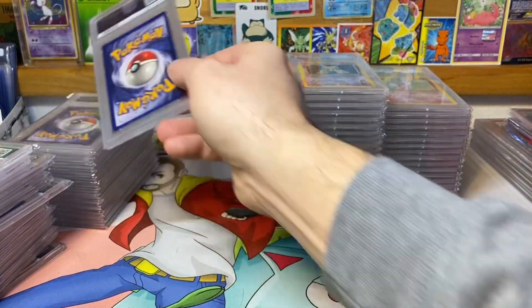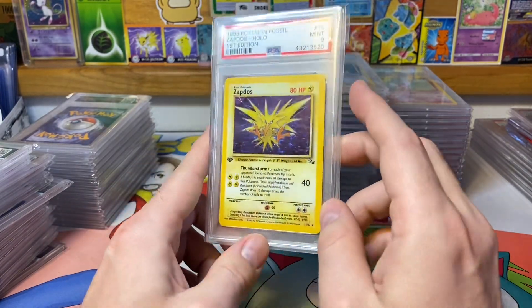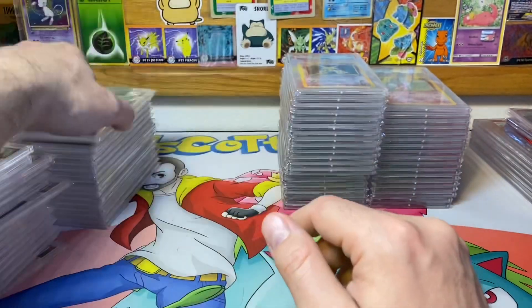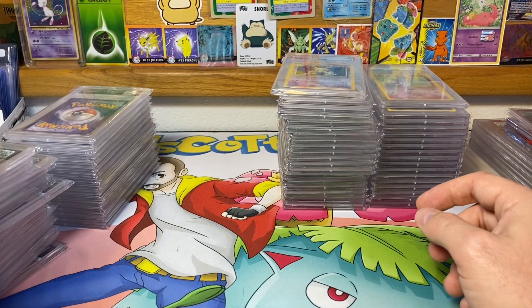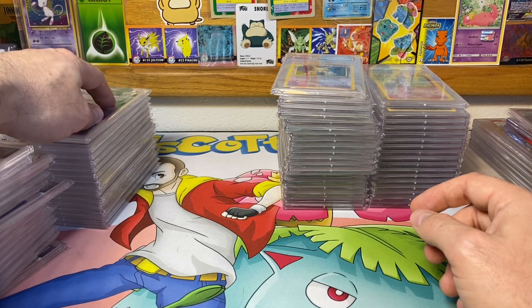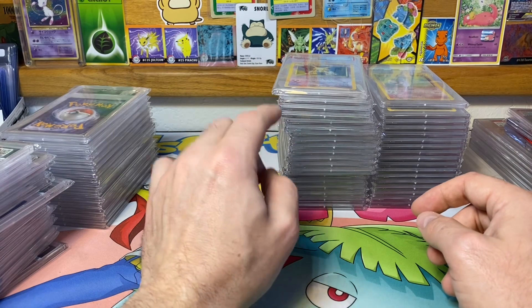I did have the Zapdos from the Thunderstorm theme deck with the cosmic holo pattern, but I needed to replace it with this one so it wasn't from a theme deck — I didn't want any of these from theme decks. Base Set and Jungle set have 16 hollows, Fossil set has 15 hollows, and then Base Set 2 has 20 hollows, so actually pulling a Charizard from this set is quite a bit harder than pulling it from Base Set.